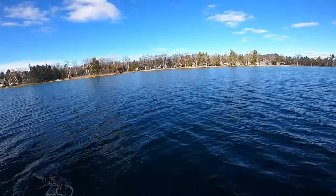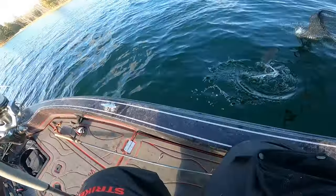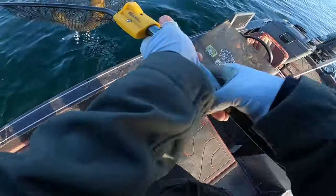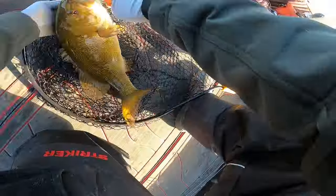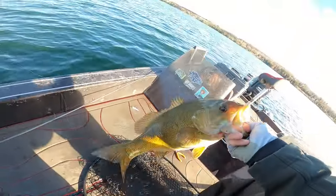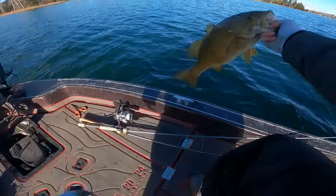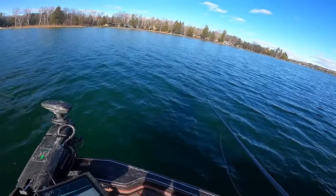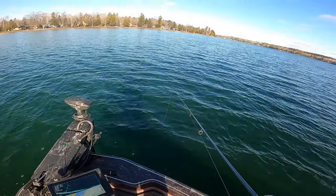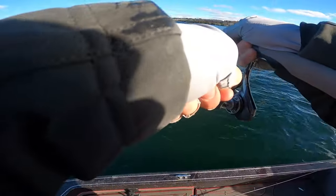Wow, that was aggressive. It was a smallmouth — a real big smallmouth. He hit that hard. Most smallmouth have just been mouthing this thing. Oh, look at that fish — it's a beautiful fish. That fish crushed it so hard. Most of the fish have really been mouthing that bait, but that fish crushed it too.